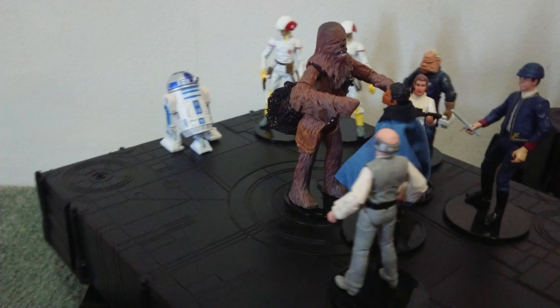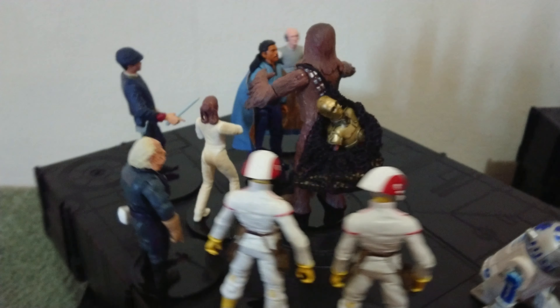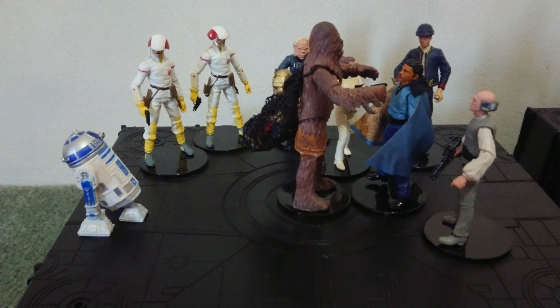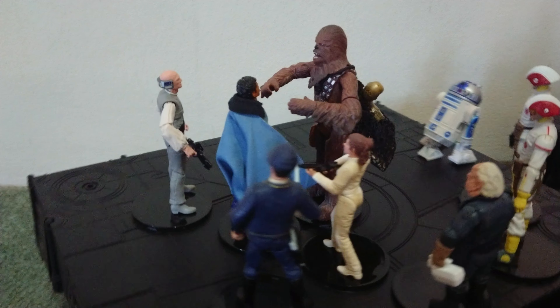G'day everyone and welcome to another one of my Star Wars collection videos. I've got this great little scene to show you today from The Empire Strikes Back — where Chewie's about to kill Lando, and Princess Leia talks him out of it. And C-3PO's trying to encourage Chewie to trust him.